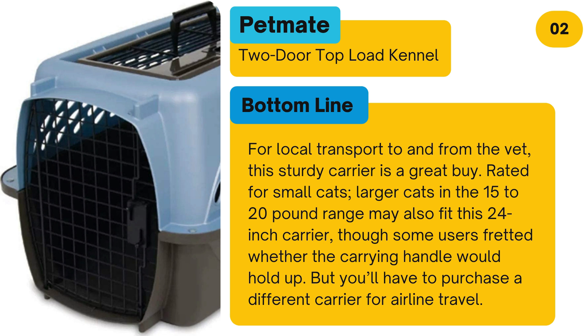Bottom line: For local transport to and from the vet, this sturdy carrier is a great buy. Larger cats in the 15 to 20-pound range may also fit this 24-inch carrier, though some users fretted whether the carrying handle would hold up. You'll have to purchase a different carrier for airline travel.